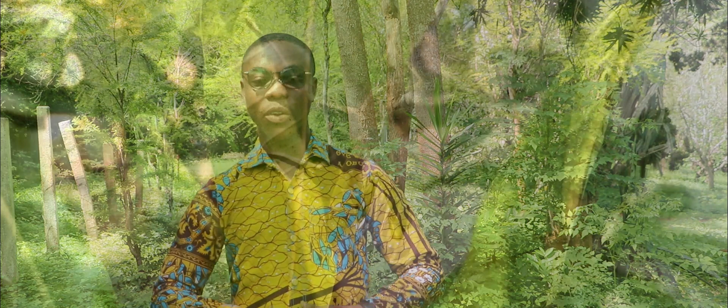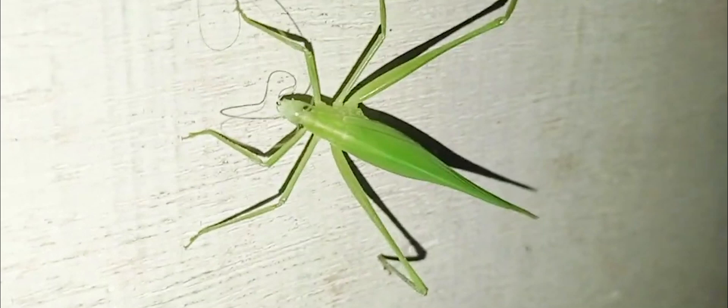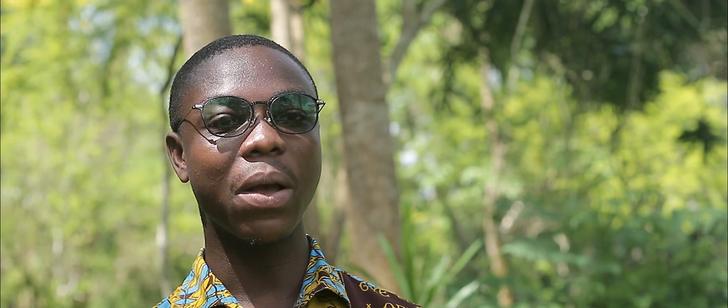One may ask: why collect and preserve insects in the first place? Globally, there are over 5 million species of insects, and each species is specific to its characteristics, as well as its function and the role it plays in the ecosystem. It is therefore important that we know each species, their descriptions, as well as their classifications, so that we will be able to understand the roles that they play within the ecosystem.